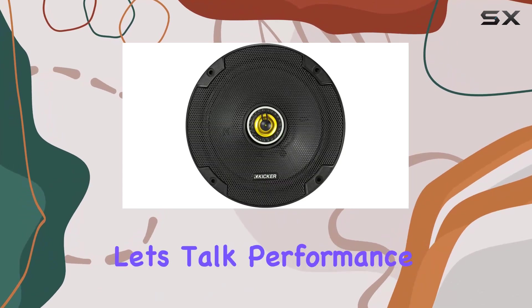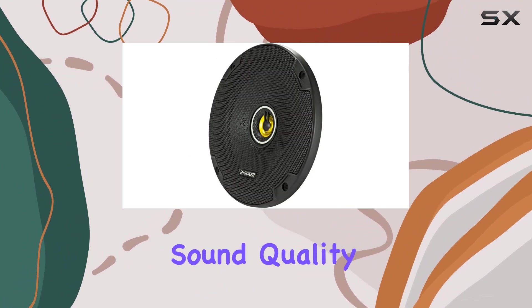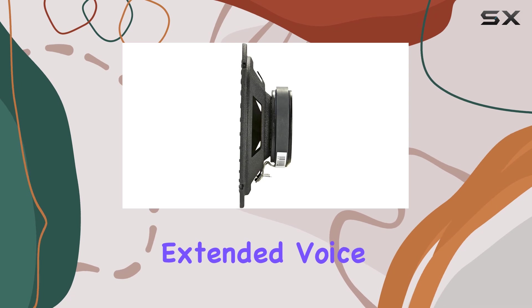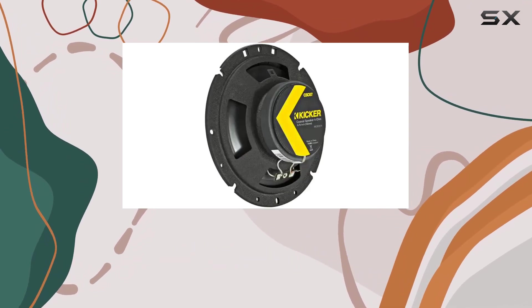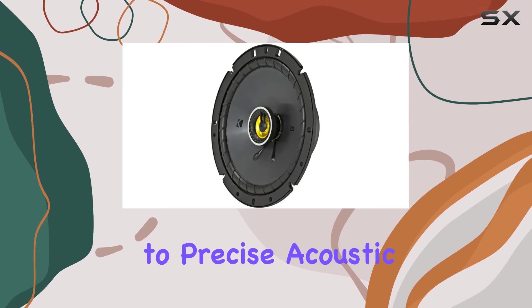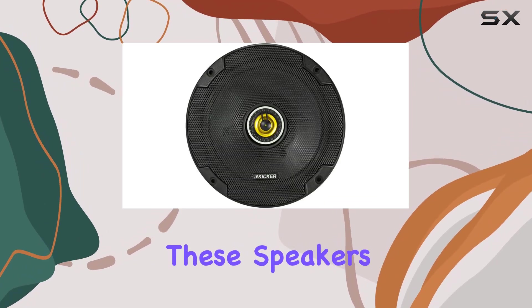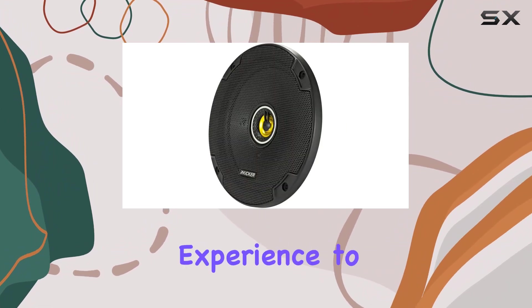The CS series delivers remarkable sound quality and ultra clean bass thanks to its heavy-duty motor magnet structure and extended voice coil (EVC) technology. I was particularly impressed with the polypropylene cones and ribbed UV-treated surrounds, which not only enhance reliability but also contribute to precise acoustic control. Whether you're into rock, hip-hop, or classical, these speakers deliver a rich, detailed sound.